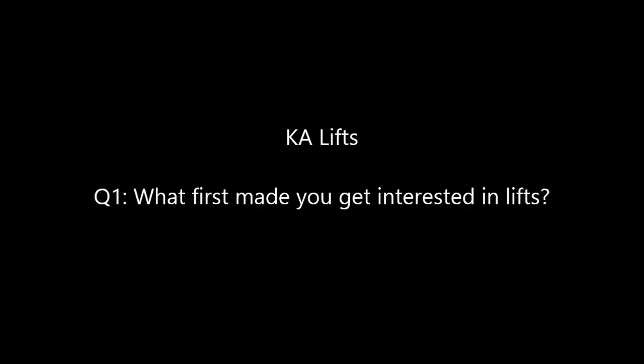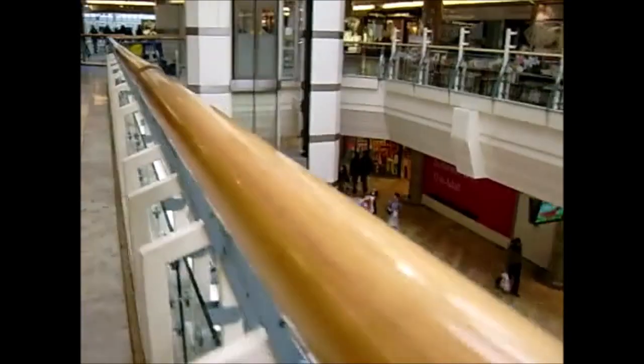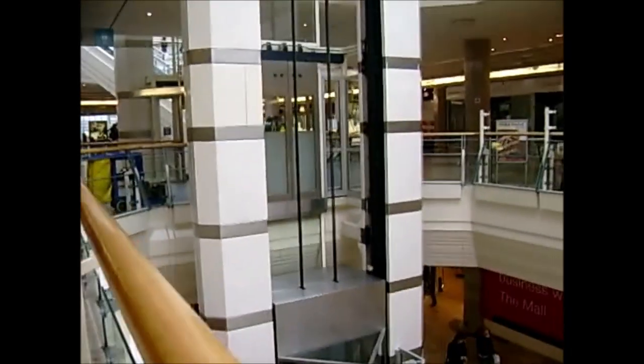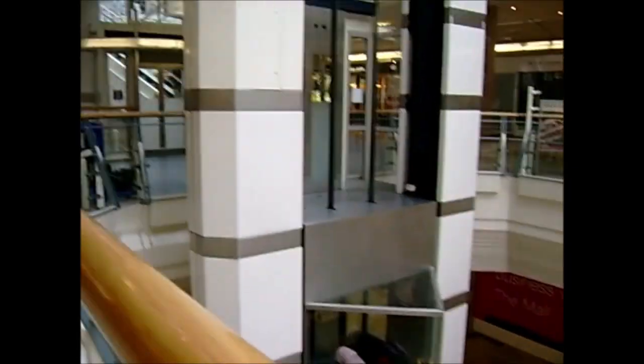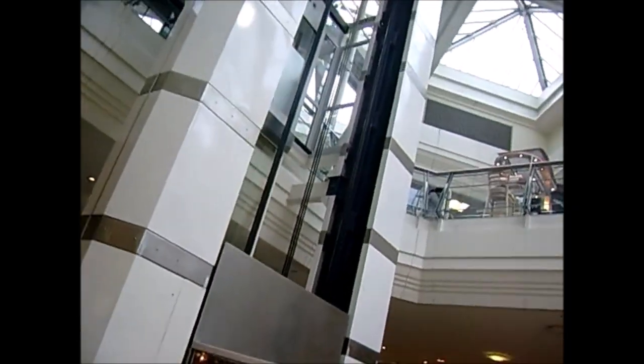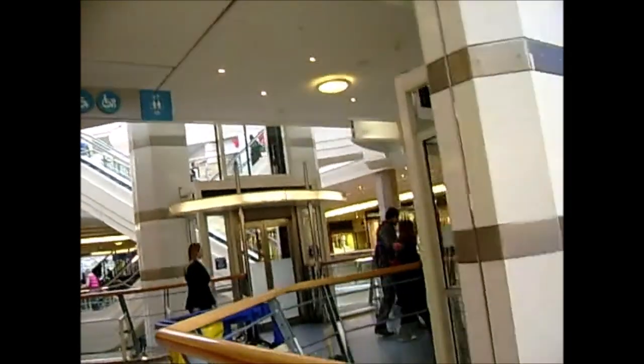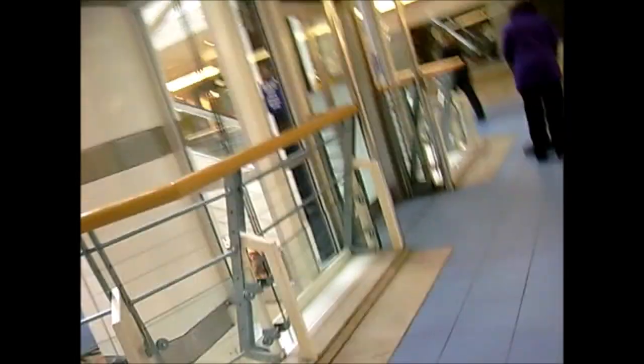Next is KA Lifts' questions. Question 1: what first made me get interested in lifts? Back in 2006 when this was filmed, I was about 10 and I was a very regular visitor to the Gallery Shopping Centre in Bristol. It was seeing these lifts and the cabling — the 2-to-1 cabling — that really sparked an interest. It was mainly the cables that interested me. There's going to be a video of that coming on my channel soon.